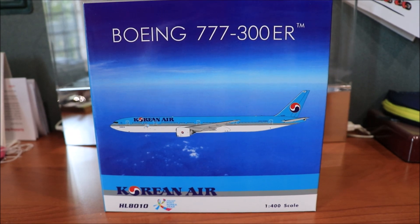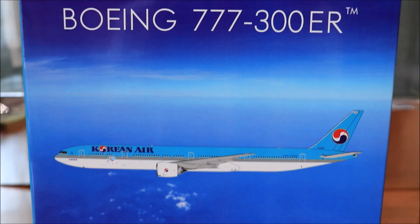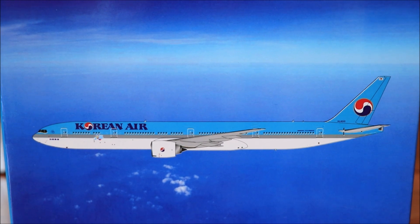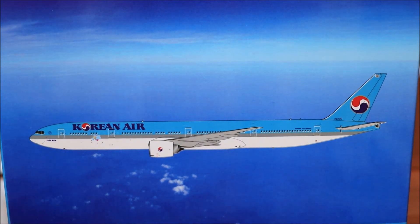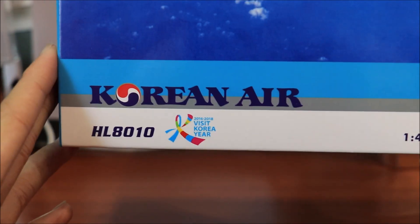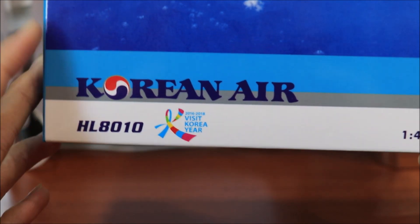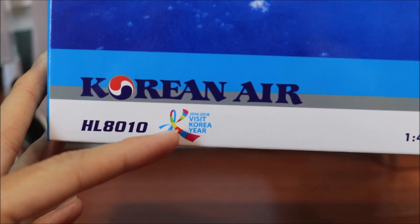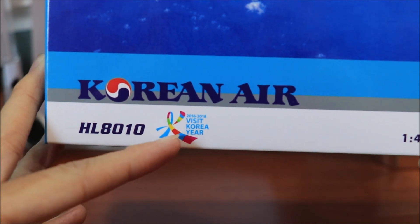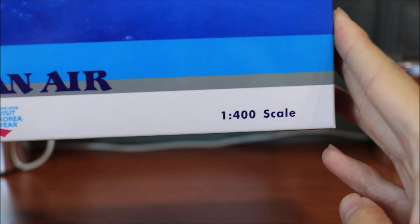Now let's take a look at the box. At the top we have '777-300ER'. In the middle we have the aircraft model, a picture rendition of it. Down here, 'Korean Air' and the registration HL8010 and the special livery which is on all Korean Air aircraft now — the Visit Korea Year livery. And the scale is 1:100.